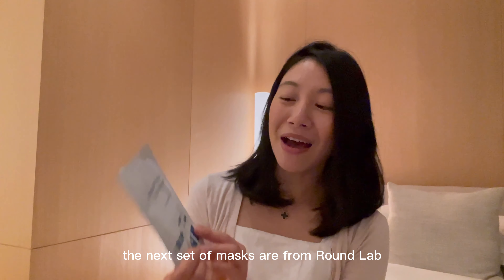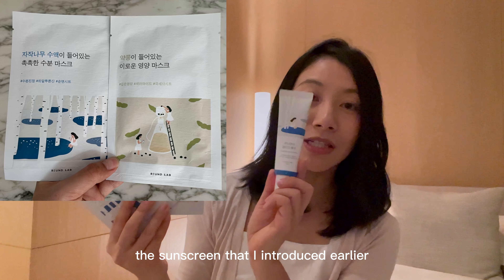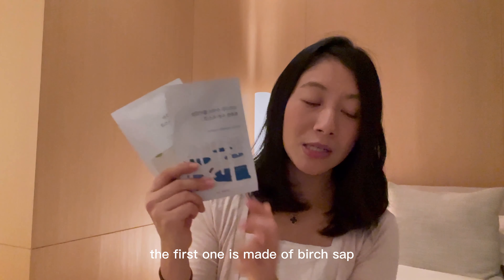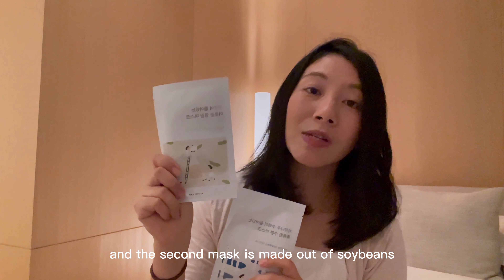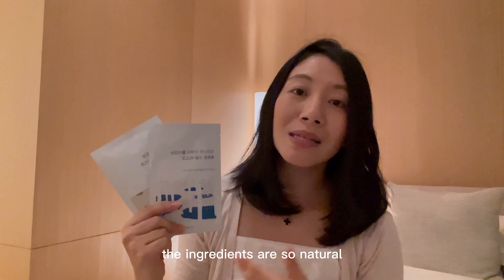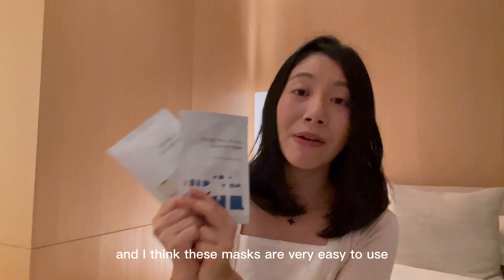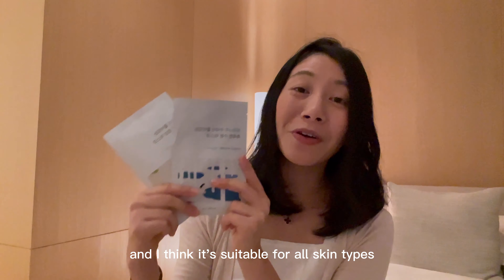The next set of masks are from Round Lab — the same brand as the sunscreen I introduced earlier. They come in different variations and I picked up two of them. The first is made up of birch sap, the same ingredient found in the sunscreen, and the second mask is made up of soybeans. I love Round Lab's masks because the ingredients are so natural, very soothing, and very hydrating. They're great for people with sensitive skin, non-contentious, and suitable for all skin types.